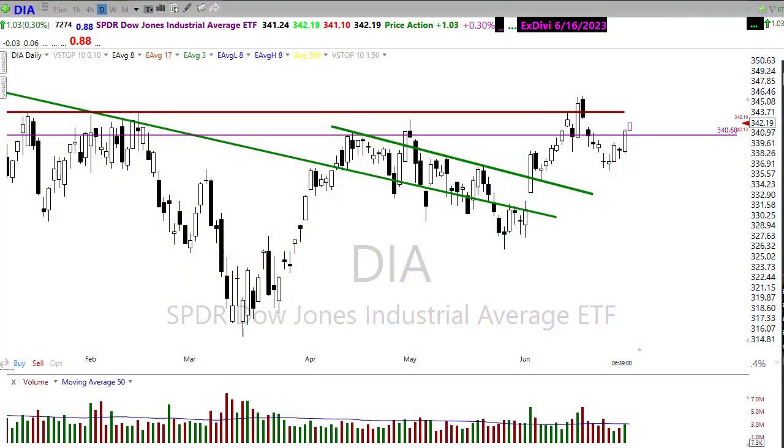Good morning friends and fellow traders. This is Doug Campbell with RightWayOptions and this is the Morning Market Prep video for June 30th, 2023. We're winding down the first half of the year and we had a little bit of rally yesterday, but it happened on relatively light volume. So what does that mean for today?